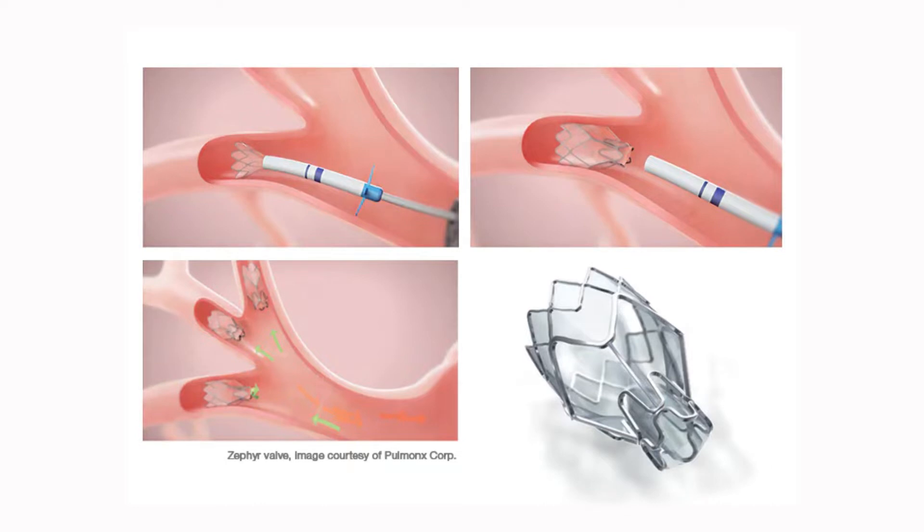Zephyr Valve is an FDA approved minimally invasive procedure that works by reducing the amount of air trapped in the lungs caused by hyperinflation in severe emphysema patients. This will prevent air you breathe in from getting into the damaged part of the lungs.